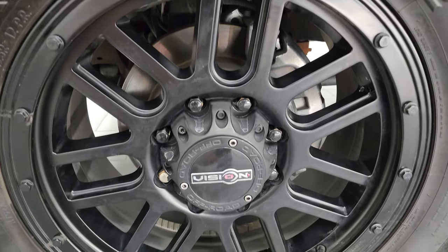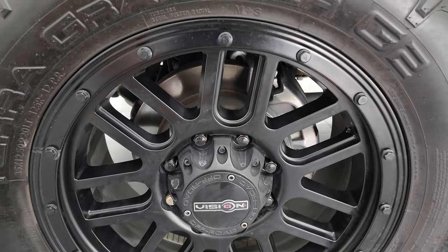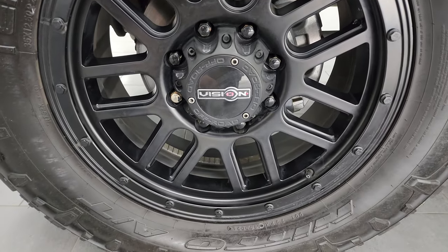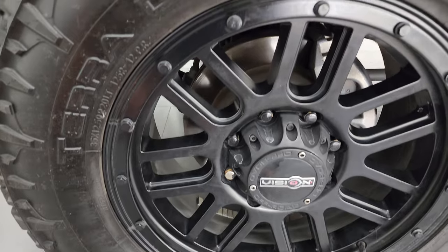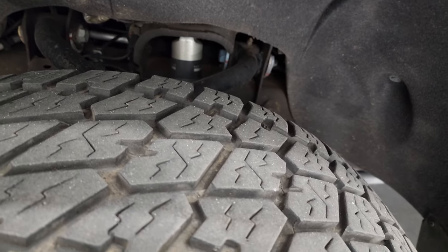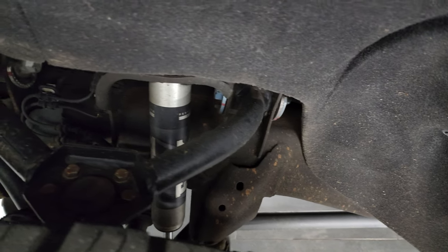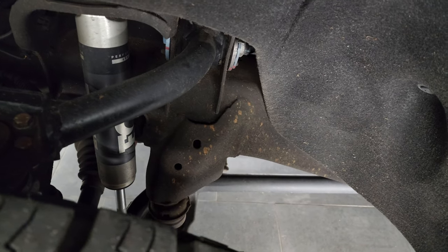This one comes with 20-inch Vision off-road painted alloy wheels. They're in fantastic condition — I didn't see any dents or scuffs or scrapes. It has Nitto Terra Grappler G2 all-terrain tires, 35 by 12 and a half R20 LTs, and I would say they have close to 50 to 60 percent of the tread left on them. It does have a Cognito suspension leveling lift kit as well as Fox shocks.